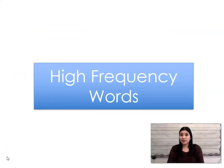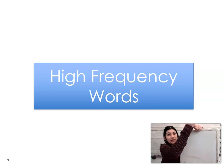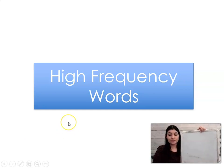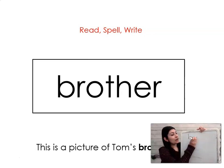Now that we've practiced reading words with the ah sound, let's practice words that we just have to remember how to read and spell. We're going to get our whiteboards and our markers and practice these words. Ready? Brother. Say it with me: brother. This is a picture of Tom's brother, Tim. Let's spell it and write it together: B-R-O-T-H-E-R. Brother.